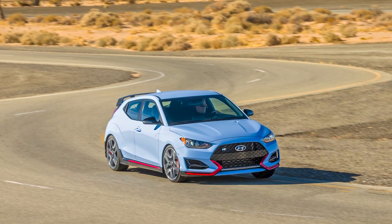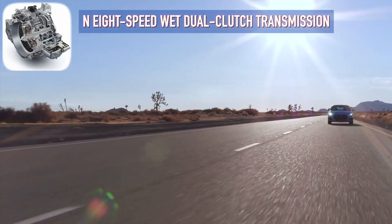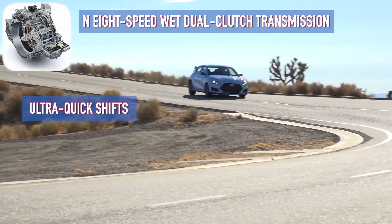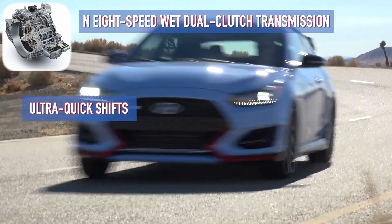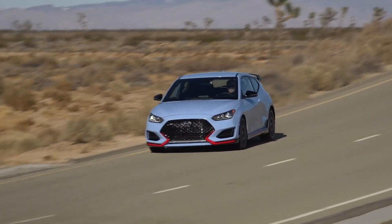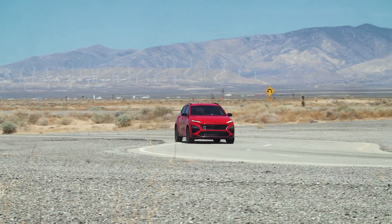It gets 28 miles per gallon on the highway with a standard 275 horsepower on 19-inch wheels. Great looking and strong design — this little rocket is perfect as a metropolitan weekend driver and a weekend canyon carver.